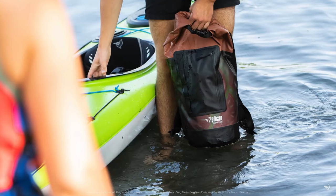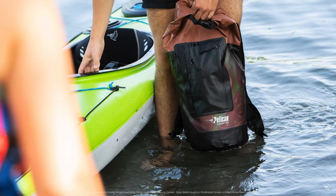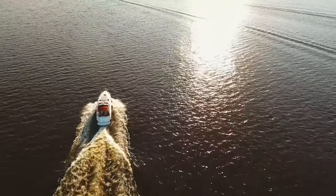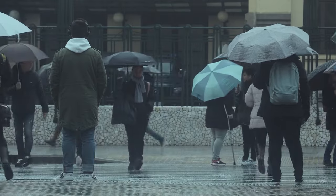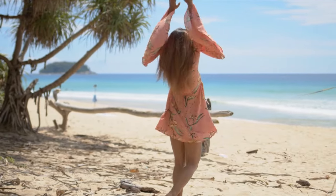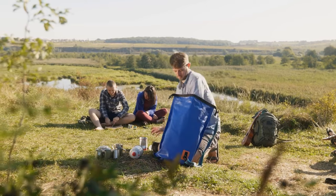A dry bag is another cool gift idea for the traveler in your life. It enables you to create a waterproof carrier for things you don't want to get wet — electronics, clothing, whatever. You can take it on a boat or in the rain and everything will stay dry inside. Conversely, if you've spent the day at the beach with wet towels and swim trunks, you can place those inside and everything outside the bag will remain dry.